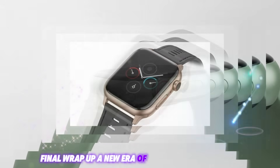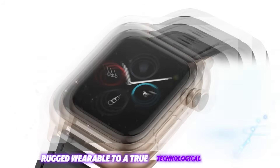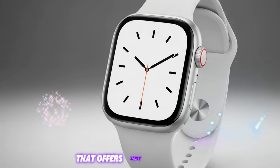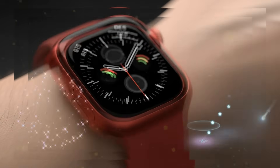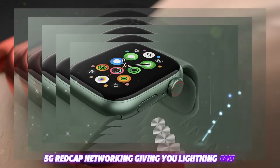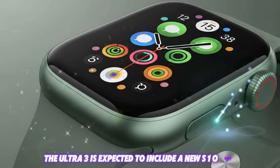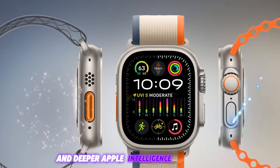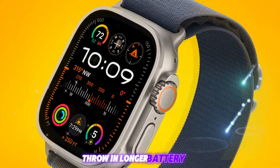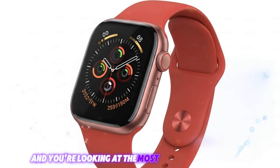Final wrap-up — a new era of the smartwatch begins. Three major features elevate the Apple Watch Ultra 3 from an elite rugged wearable to a true technological marvel: blood pressure detection that offers early health alerts and promotes preventative care; satellite messaging enabling off-the-grid safety and worldwide connectivity; and 5G RedCap networking giving you lightning-fast, battery-friendly independence from your phone. Beyond these standout features, the Ultra 3 is expected to include a new S10 chip, a possibly upgraded micro-display, and deeper Apple Intelligence integration, bringing AI-generated health reports, smarter workouts, and more personalized recommendations. Throw in longer battery life, new colors like Midnight Titanium or Forest Green, and refined WatchOS 26 features, and you're looking at the most powerful Apple Watch ever made.